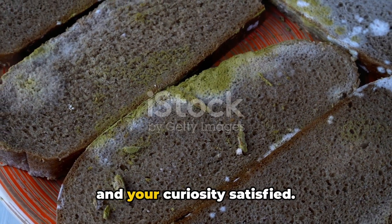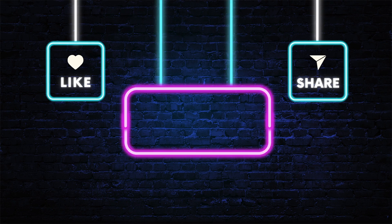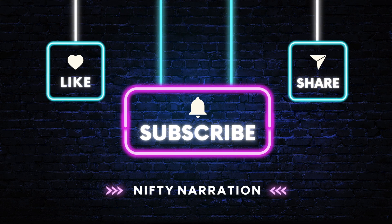Keep your food fresh, your storage clean, and your curiosity satisfied. Until next time — don't forget to like, subscribe, and share this video. That's all for Nifty Narrations.